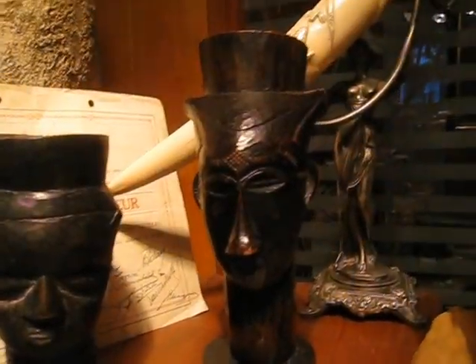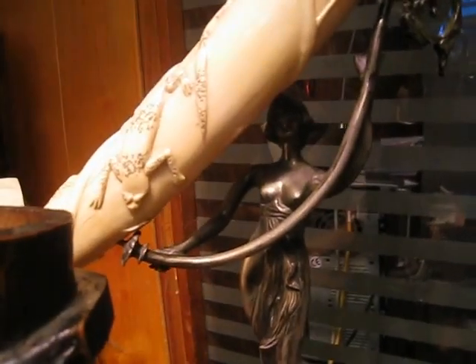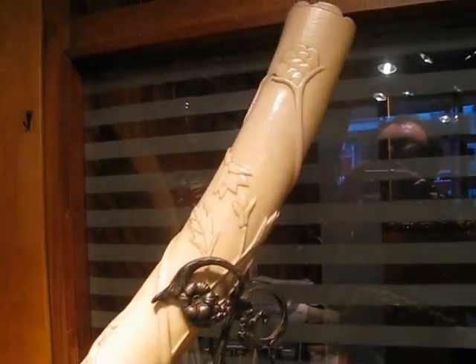There were also some ivory objects that he brought with him, like this horn which is an Art Nouveau pedestal. They call these Abundance or cornucopia horns.